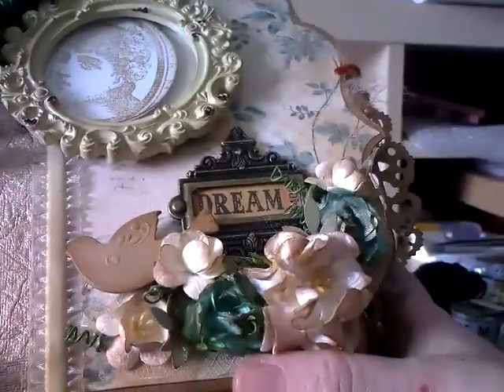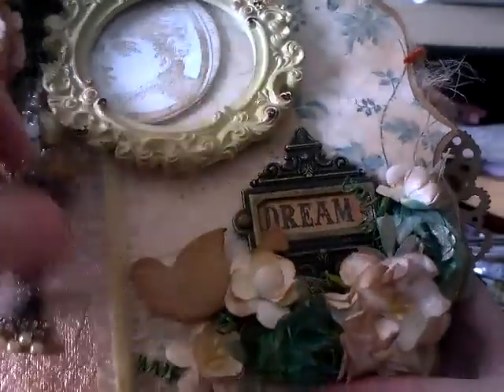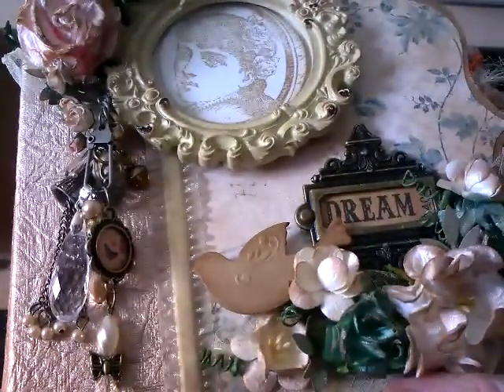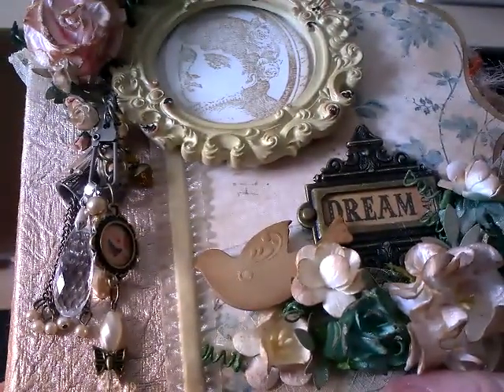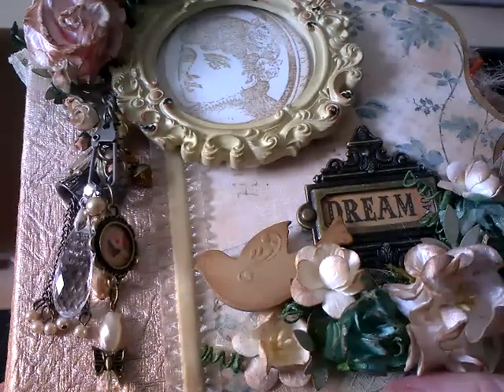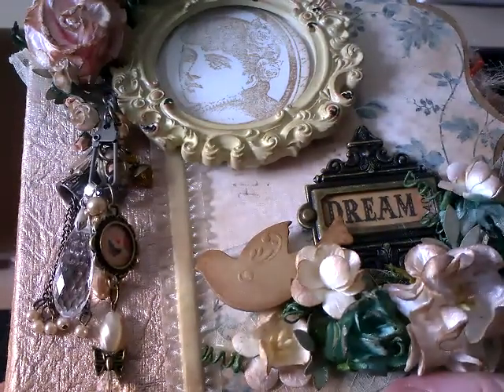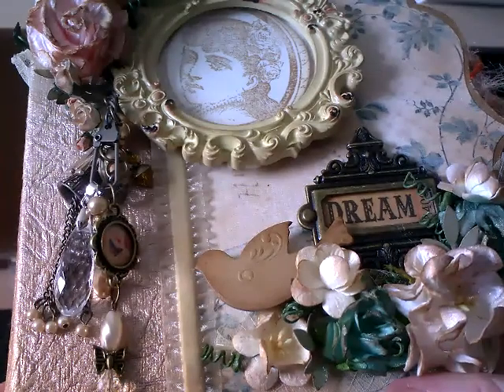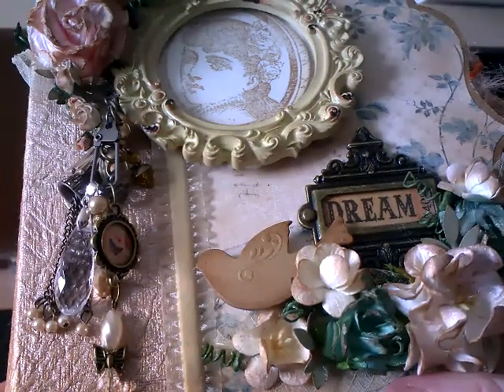Oh yeah, that's the clip. Oh my goodness, Carol - I am absolutely blown away. It is absolutely stunning. Thank you from the bottom of my heart, it is just absolutely beautiful. I really do appreciate everything you sent me and the album. I'm going to go off camera, sit down with my drink, and have a real good look.